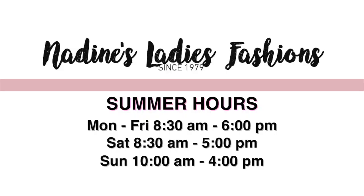Our summer hours here at Nadine's are from 8:30 to 6, on Saturday from 8:30 to 5, and Sunday from 10 to 4. Stop in at Nadine's and let us help you with your summer needs. This week we also have a stock up sale, so we can help you save a little extra money on finding something special for you this summer.